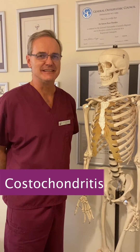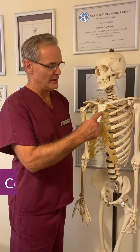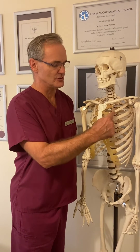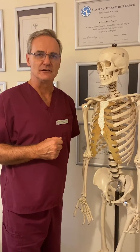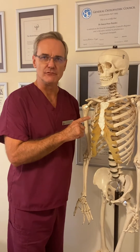Costochondritis, also known as Tietze's syndrome, is caused by inflammation where the costal cartilage joins the rib itself. This little joint at each level on both sides can become inflamed, either caused by trauma or by some abnormal functioning of the ribs.